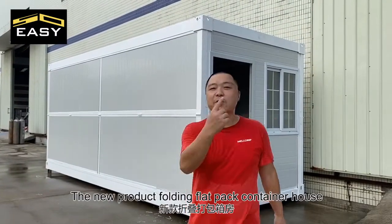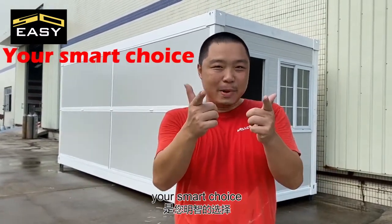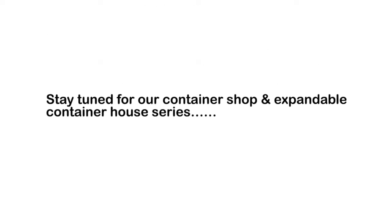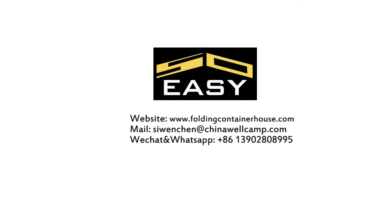The new product: Folding Flat Pack Container House. Good price, modern design - your smart choice. It will be available to us.